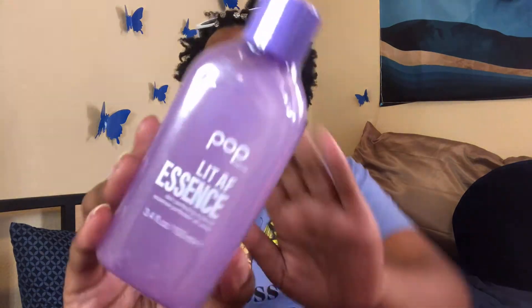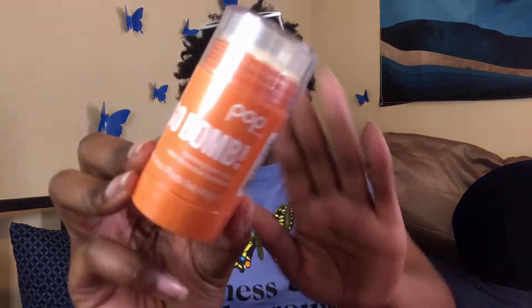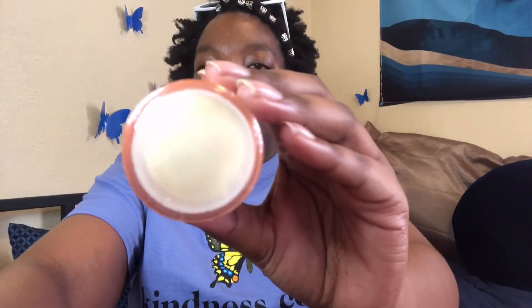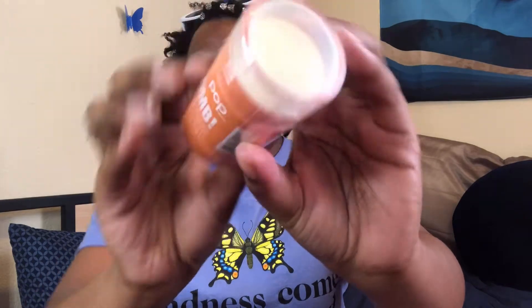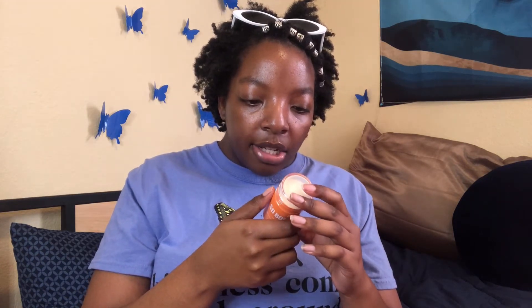There are five patches in total. Next I have the Lit AF Essence — this is a skin-perfecting essence. So cute! Next is the So Bomb Hydrating Toner Stick — a toner stick I've actually never heard of before, which I think is super cool. It smells pretty good. It says it hydrates, tones, and smooths to keep skin looking radiant; balancing, moisturizing, and probiotic-rich.